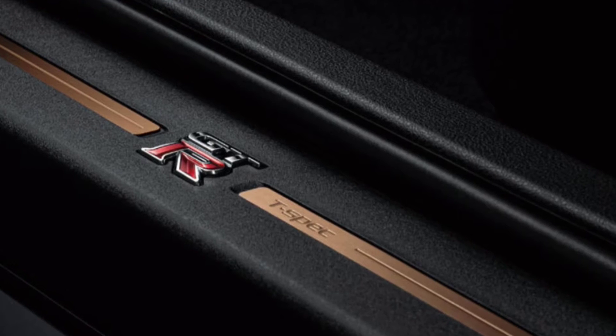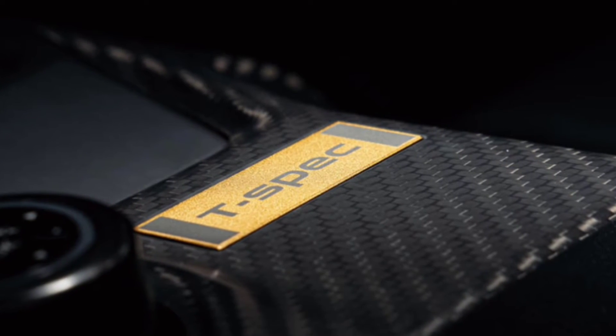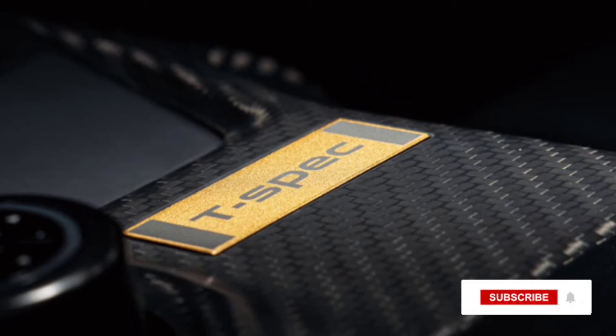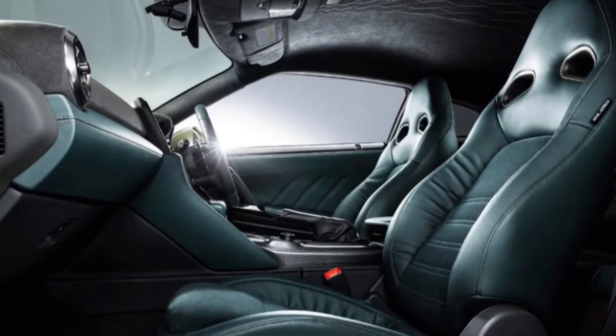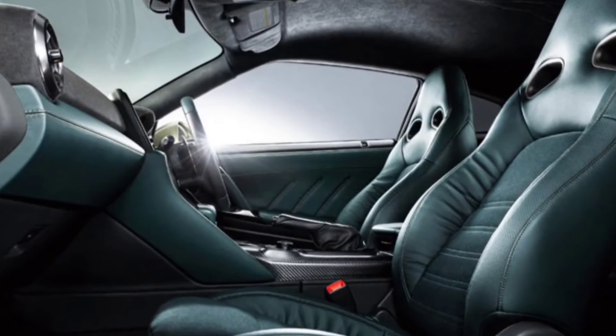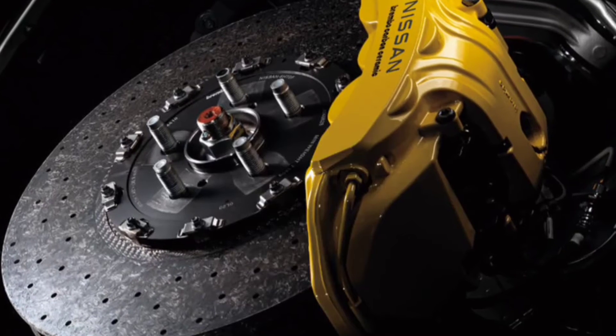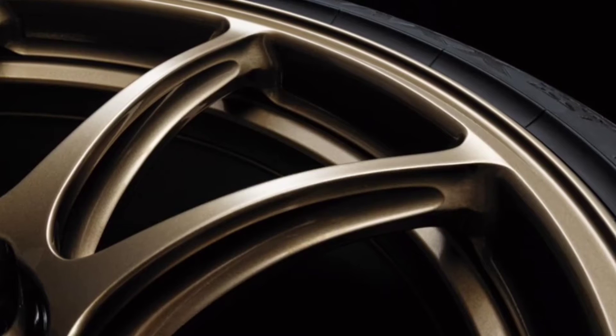The new purple is a modern interpretation of the Midnight Purple III from the R34 V-Spec, which was limited to just 132 units. The jade looks good, but the purple reminds us of Ford's old mystic chrome Mustangs that changed color in the light. And since everything 90s is coming back, why not?